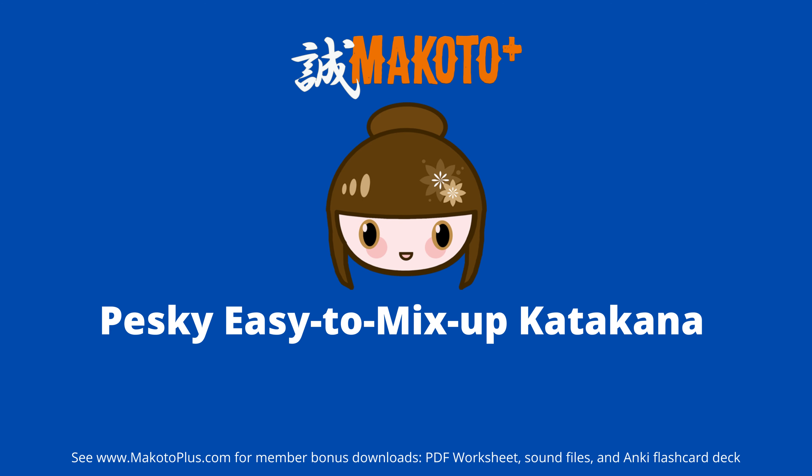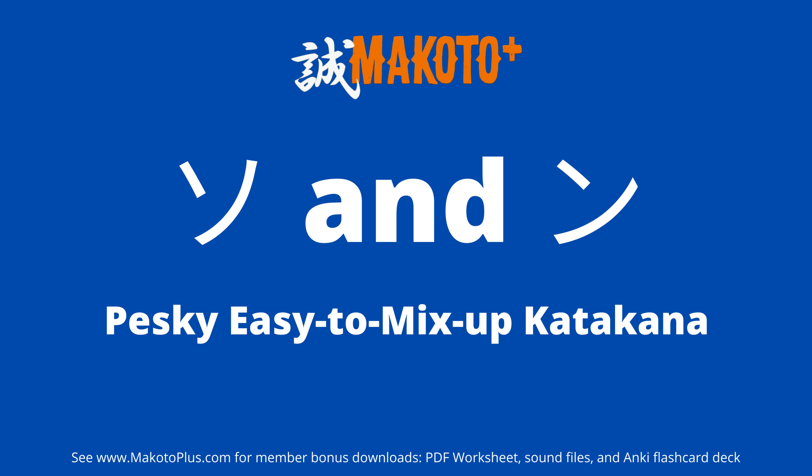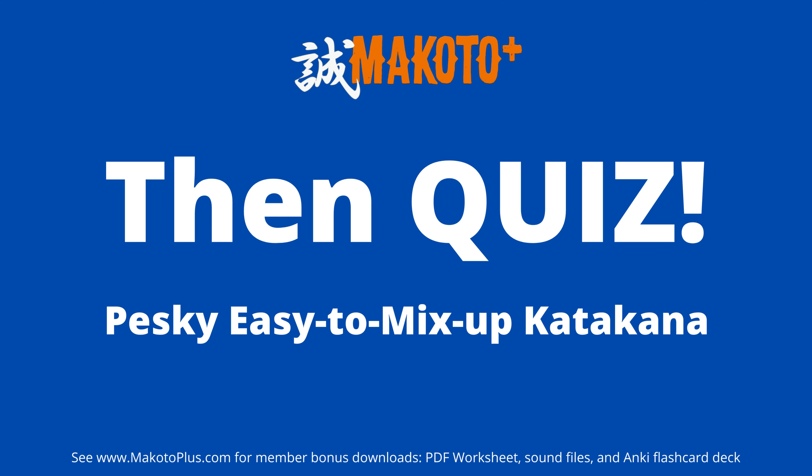Katakana has a few characters that are easily confused. Let's look at how to tell ソ and ン apart, and then シ and ツ. Then we'll quiz your katakana knowledge.